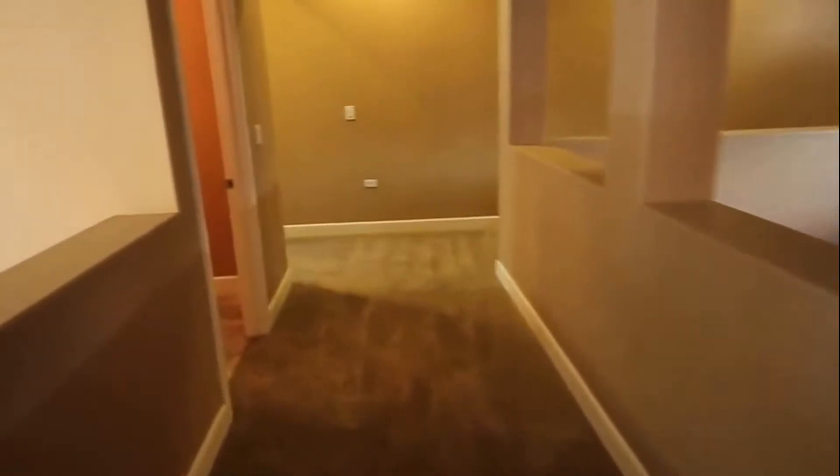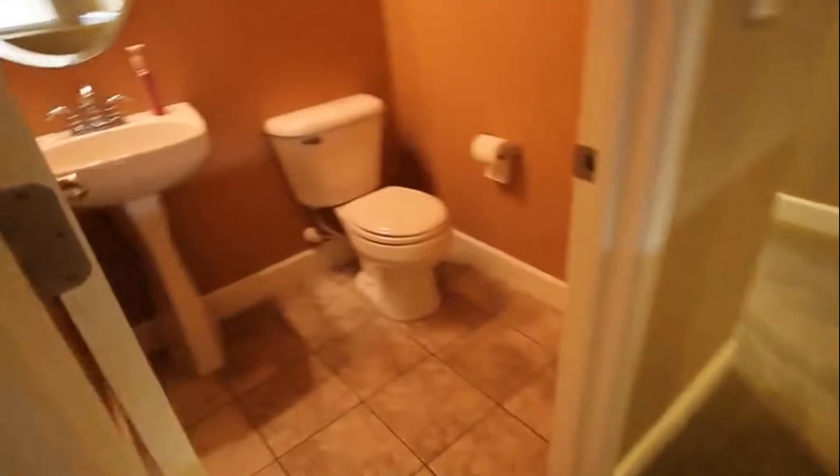Going to take a look in here next. This is the half bath — just a toilet and a sink area.